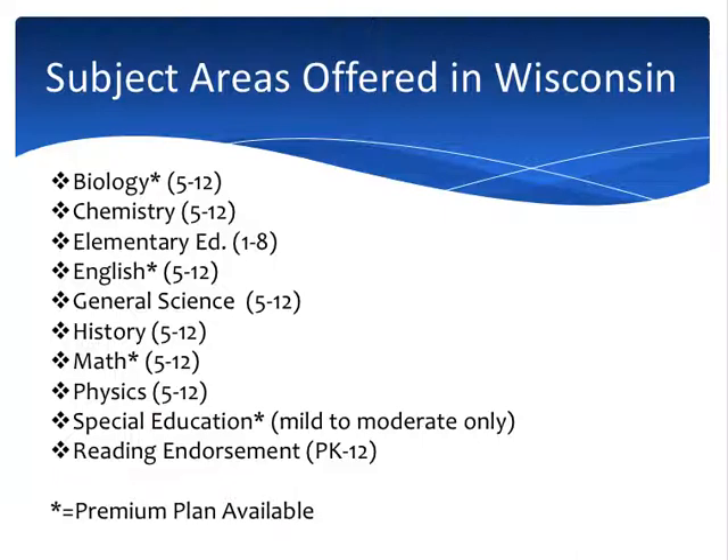Now let's get into the specifics of what we actually offer. We offer these subject areas in the state of Wisconsin: Biology, Chemistry, Elementary Education (first through eighth grade), English, General Science, History, Math, Physics, Special Education, and Reading Endorsement. For special education, we offer mild to moderate only — moderate to severe would require a different certification.